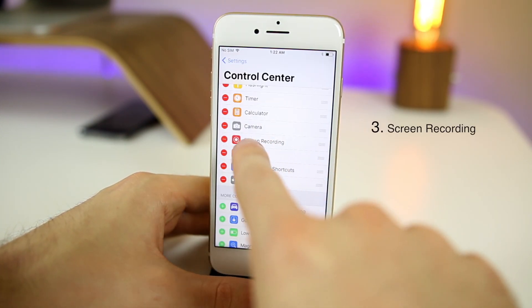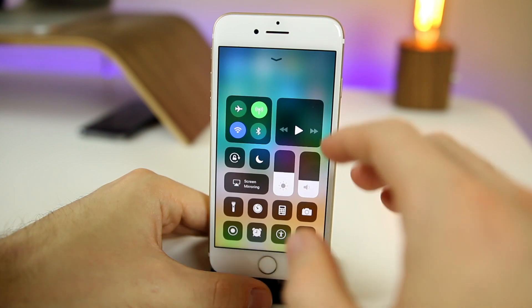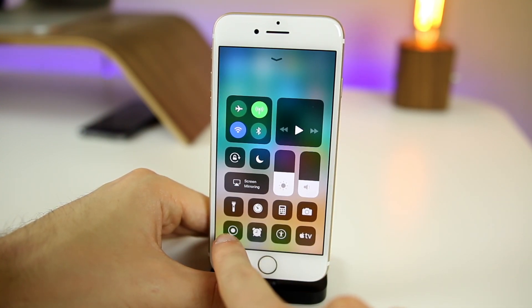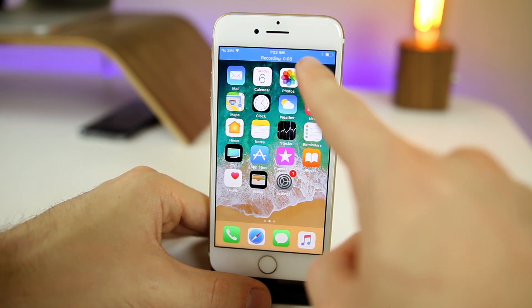Next is screen recording. Yes, right there in the Control Center, you can now do screen recording natively in iOS without the need of a third-party application. This is what the icon looks like in the Control Center. If you click on that, it actually starts recording right away. If you go back to the home screen, you can see at the top it's actually recording — we have the blue bar right there.